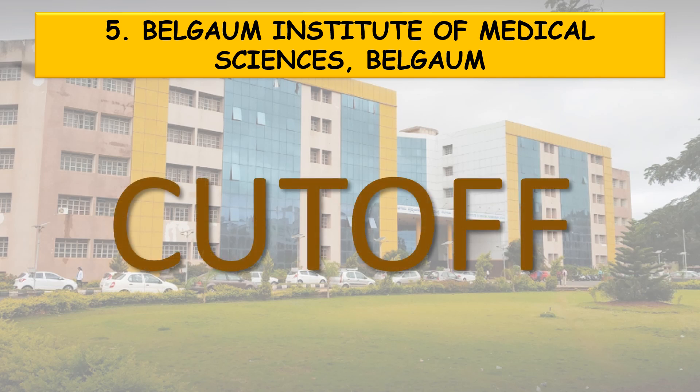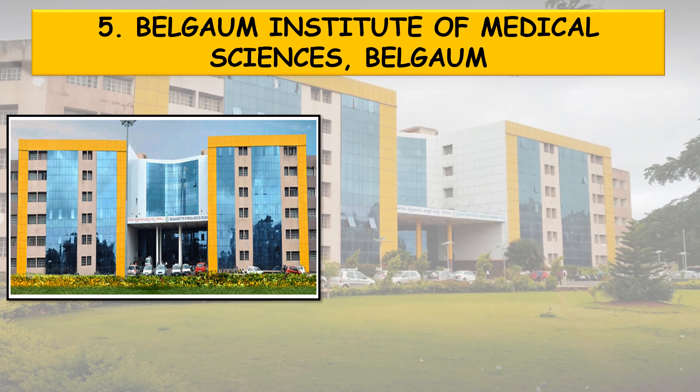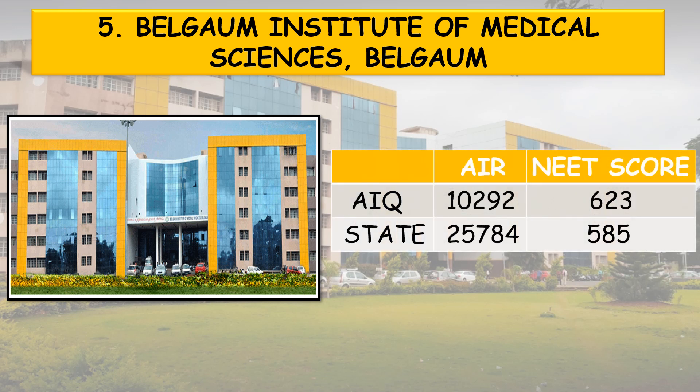Now coming to the cutoff. First, the generalized cutoff of general merit for all India quota: all India rank 10,292, which corresponds to a NEET score of 623. State quota: all India rank 25,784, NEET score 585.